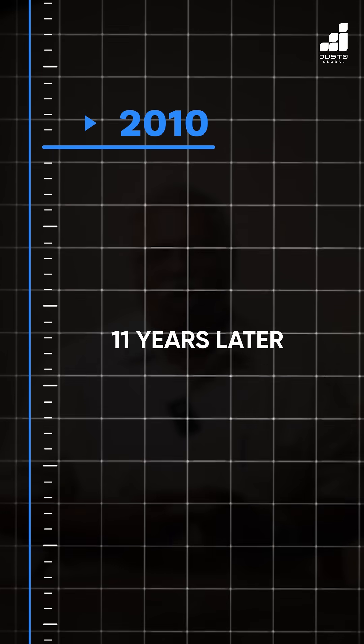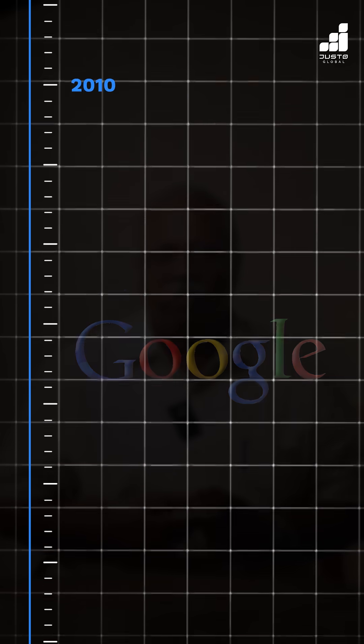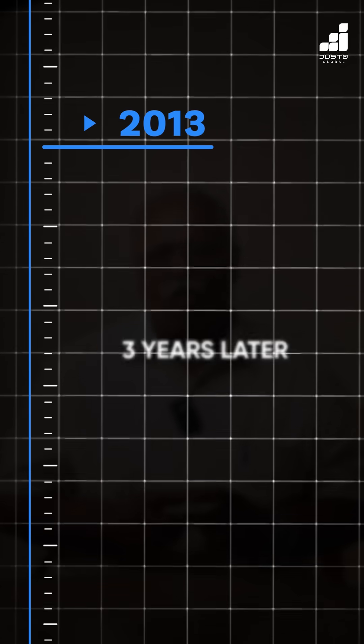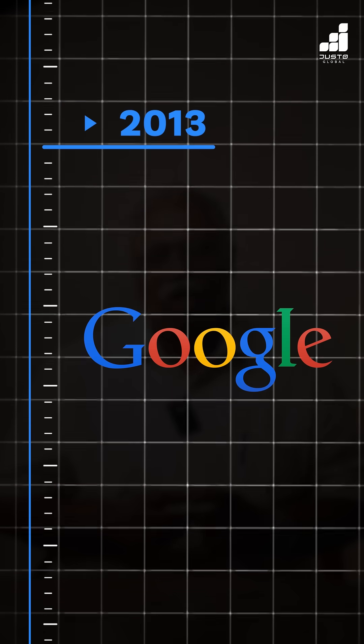2010, 11 years later, the logo's drop shadow was minimized and the colors were slightly muted. 2013, three years later, Google eliminated the shadow effect and opted for a flatter, simpler design.